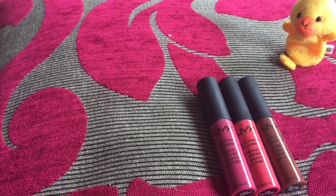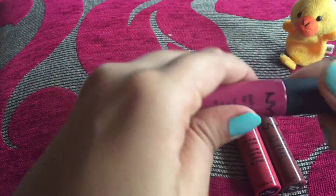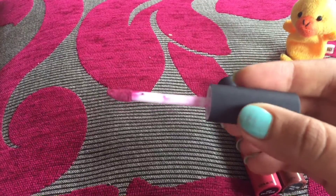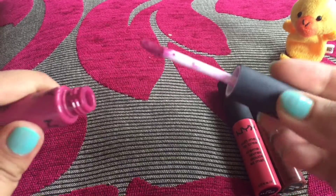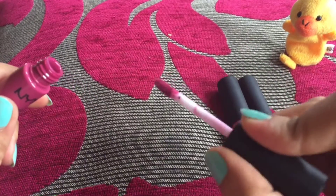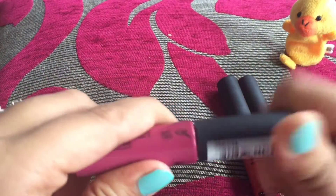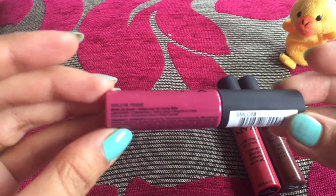The wand is really small, which actually helps you in defining your lip line very accurately and precisely. I really like it because you can hold it very nicely and color your lips the way you want — you can shape your lips exactly how you want.